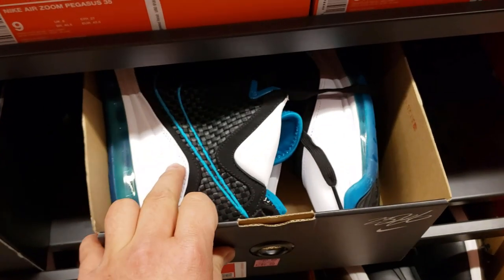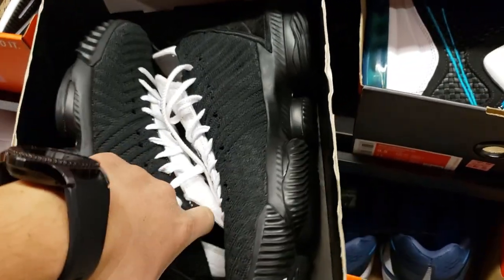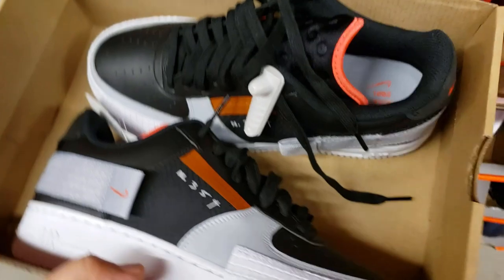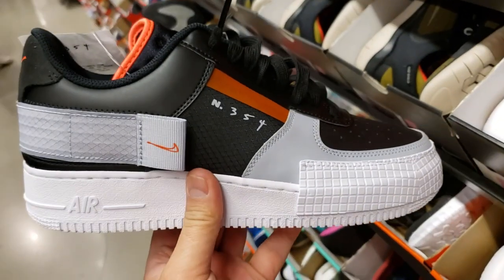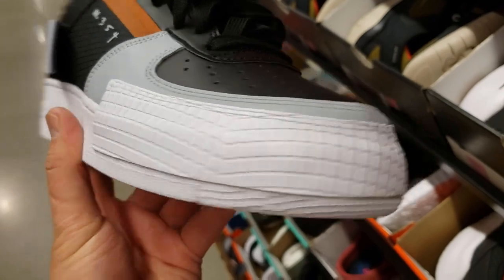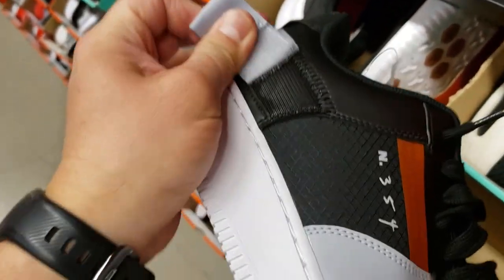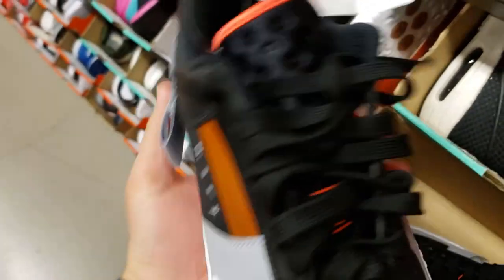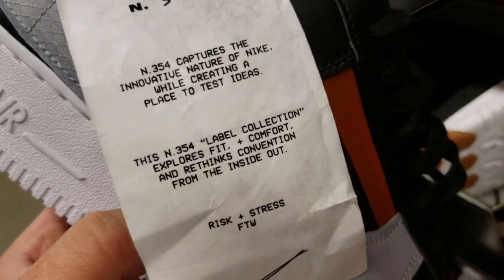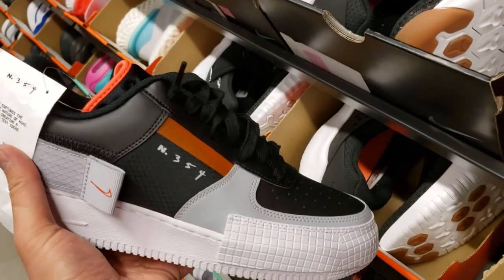Got the LeBron 7 Red Carpets right next to the LeBron 16 Four Horsemen — going for $160 though, that's way too pricey. Now in size nine, we got the Air Force Type Ones. These are hella dope. It's like traditional but totally different — got that extra toe guard, extra rubber part, and a big strap on the back. I don't know exactly what that strap is for. This is a label collection — like a Nike Lab one. I'm a huge fan of these, man.